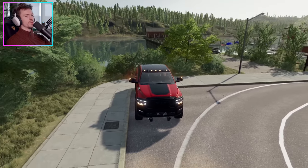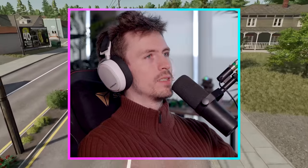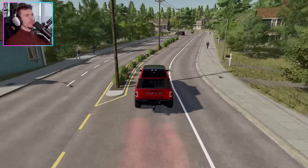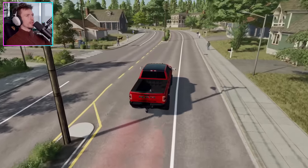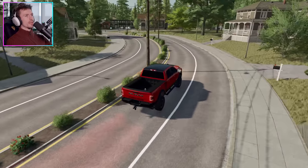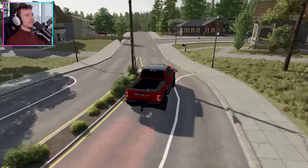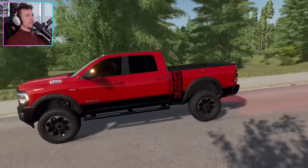I just pulled over to enjoy the beautiful view at this lake here. We made it to the town five to ten miles outside of the mountain where the place is that we just bought. So I figure we might as well head on out there and check the place out. I just came down here to check out the town a little bit first, and it's a pretty little town. We drove all the way out here in our beautiful RAM pickup truck.